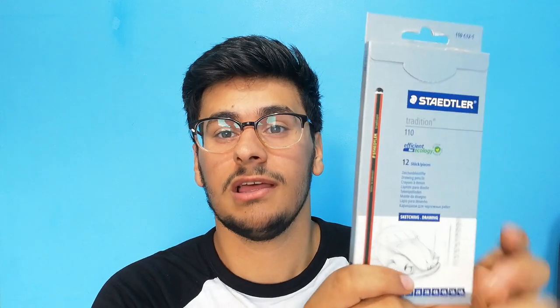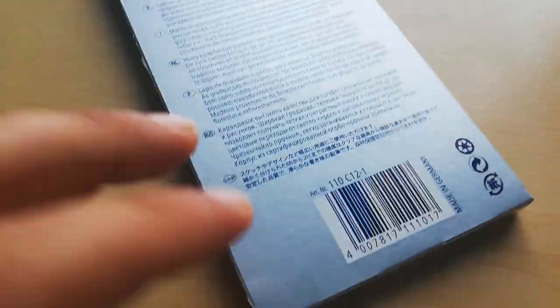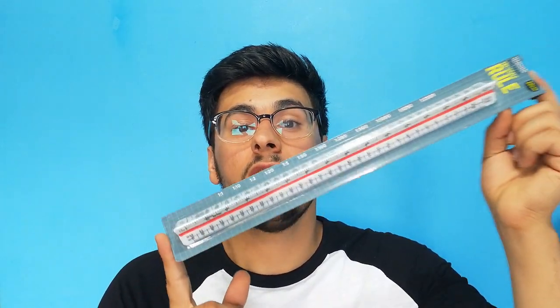For sketching I also got some Staedtler pencils. These are a pack of 12 and come in various thicknesses from 2H to 6B, which is very useful for drawing as architects. I do have a mechanical pencil which I use more for writing and sketching doodles, but for a proper drawing this is what I mainly use.